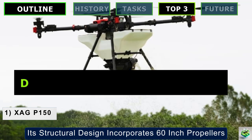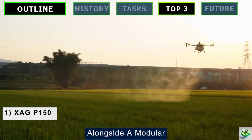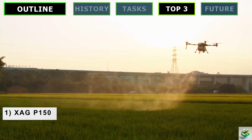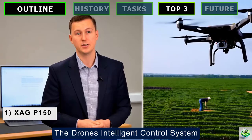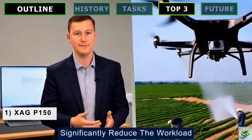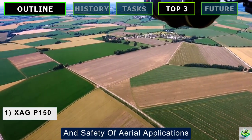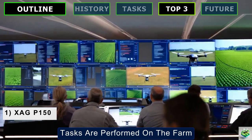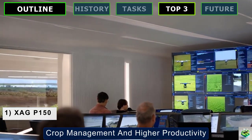Its structural design incorporates 60-inch propellers for high efficiency and low noise, alongside a modular platform that supports versatile applications, ensuring adaptability to various agricultural needs. The drone's intelligent control system and autonomous operation features significantly reduce workload and increase the accuracy and safety of aerial applications. This drone not only promises to revolutionize how tasks are performed on the farm, but also optimizes them to achieve better crop management and higher productivity.